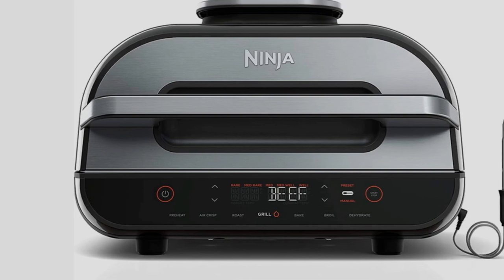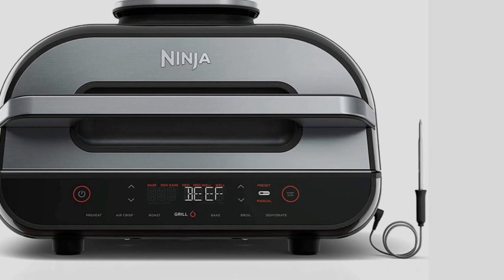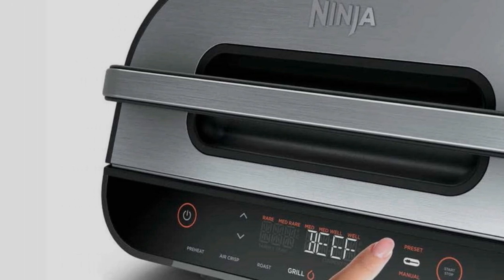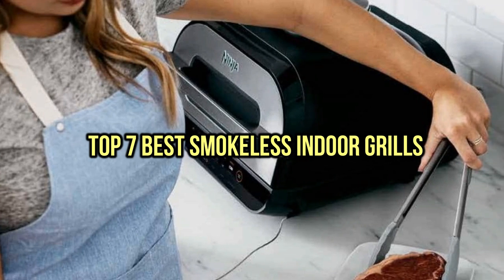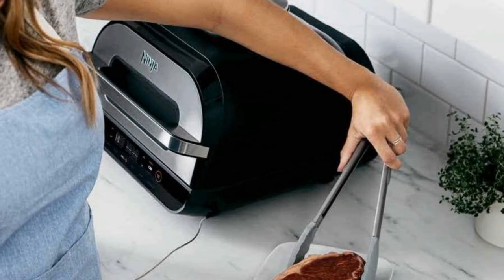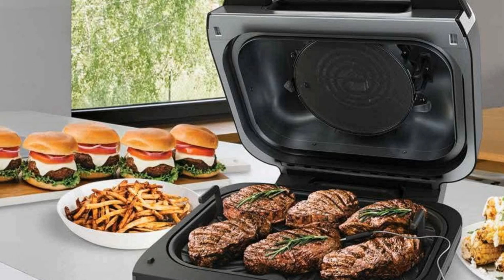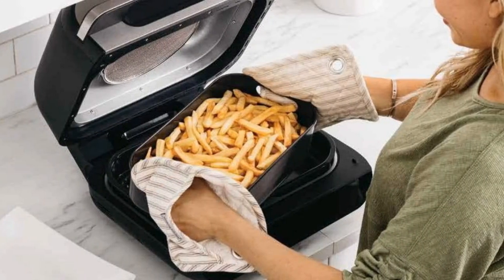Do you want to know about the best smokeless indoor grills? You are in the right place. We have tried to include in-depth information on smokeless indoor grills in our video which will be enough to fulfill all of your needs. All of them are evaluated on their features, prices, quality, durability, reputation of the manufacturer, and real customer feedback. If you want to buy the best smokeless indoor grills, we think this list will be very worthy to you. Now, let's get started with the video.